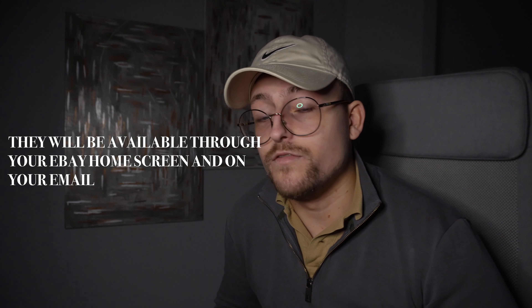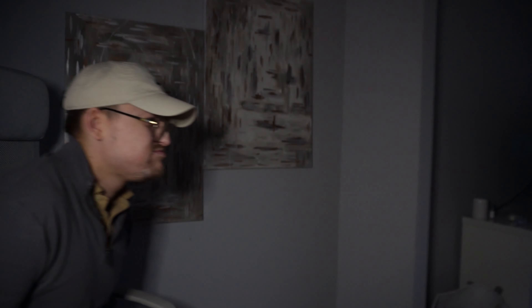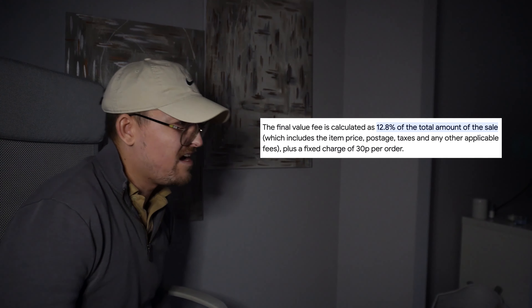Another thing for selling on eBay: look out for selling fee sales. I usually get them every other weekend. The selling fees are like 10%, but with the selling fee sale you get 80% off, which saves a fortune. If you're looking to casually flip, that is the best thing to do, because profit is hard to come by nowadays.